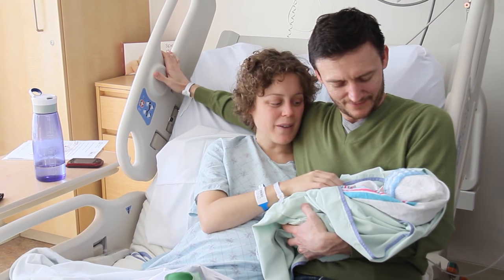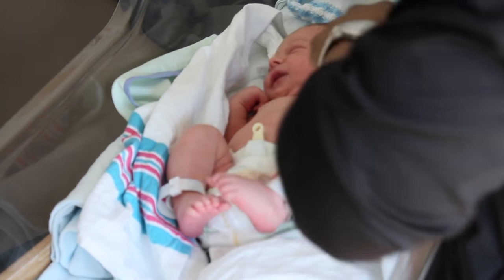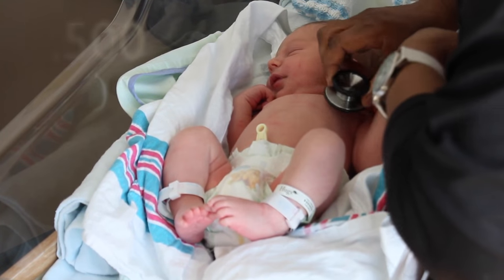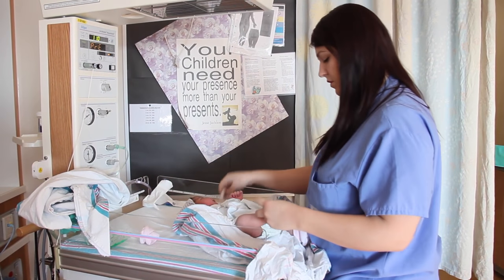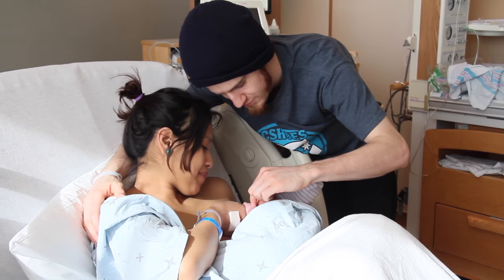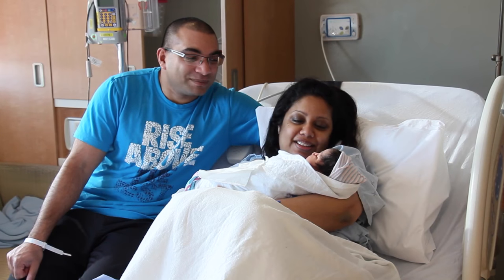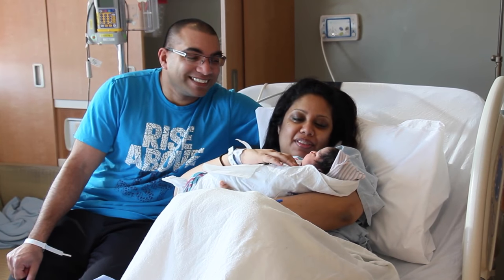Congratulations on your pregnancy. My name is Nick Braithwaite. I'm the Chief of Obstetrics and Gynecology and the Co-Medical Director of the Women's and Children's Program here at William Osler Health System. We're thrilled you've decided to have your baby with us. Our Labor and Delivery Program is the largest in the greater Toronto area. Last year alone, 7,500 babies were born at our hospitals. Every member of our team is passionate about their role in helping you deliver and care for your baby. Today, we'd like to give you a behind the scenes look at our program. You'll get a chance to learn more about why the Brampton Civic Hospital is a great place to have your baby. Enjoy the tour. We look forward to seeing you soon.